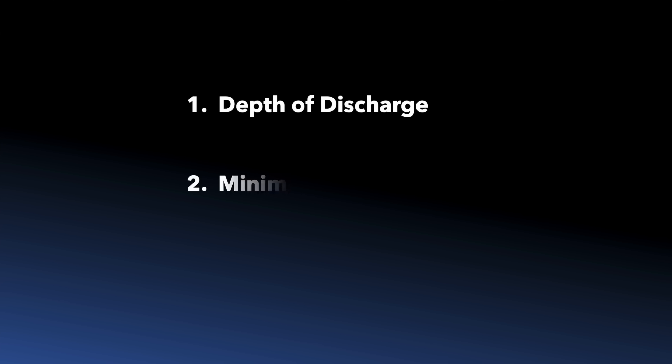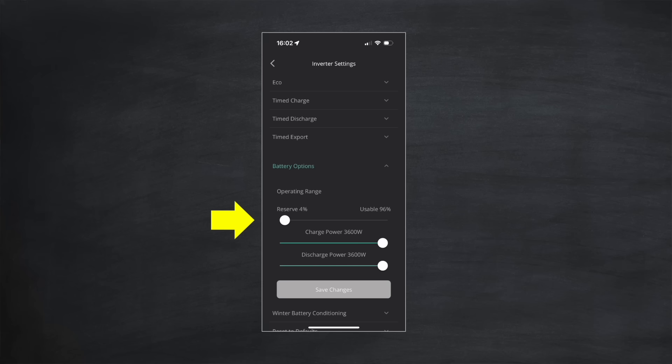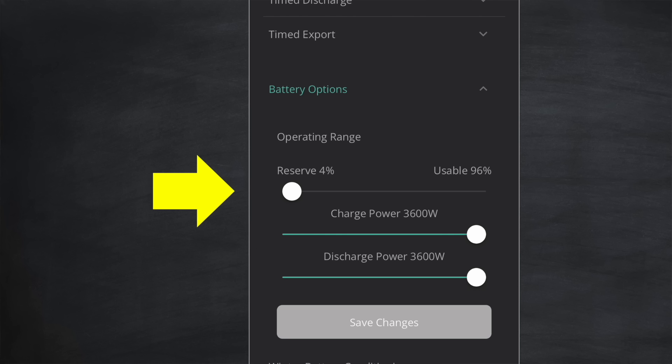The second factor is minimum state of charge. Even if your battery has 100% depth of discharge, most home batteries have a minimum state of charge requirement to protect the battery and ensure reliable operation. This is the lowest state of charge the battery management system allows before stopping discharge. With my GivEnergy battery, the minimum state of charge is 4%, but on other batteries the minimum requirement might be higher — say 10% or even 20%.